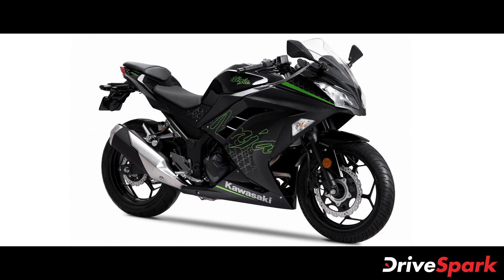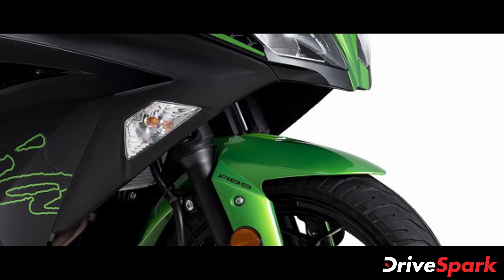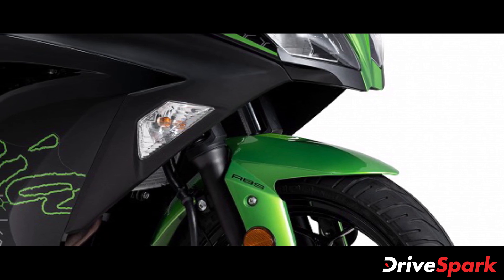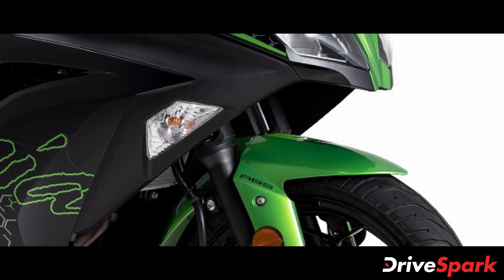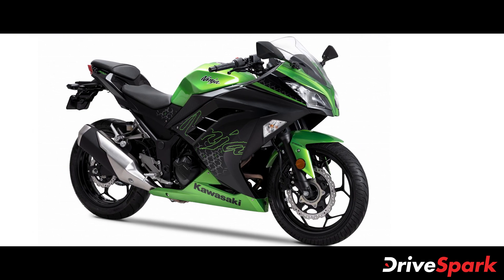The 2021 Kawasaki Ninja 300 BS6 model carries forward the same design and silhouette as before without any major change. The only significant update made to the new model is the updated engine and the addition of new decals and paint schemes, giving it a more fresh look.